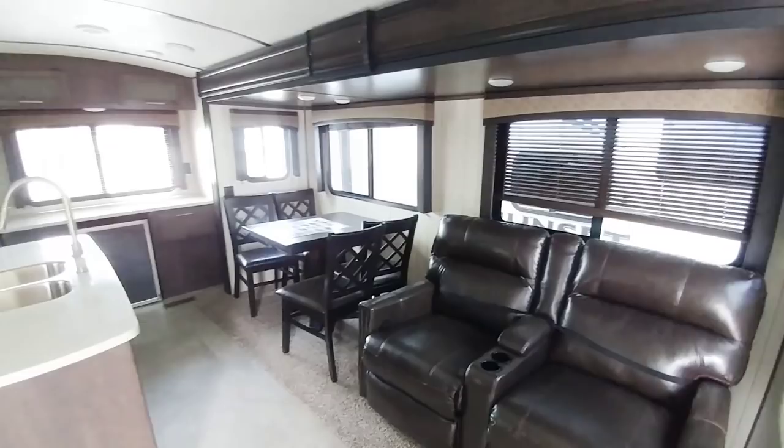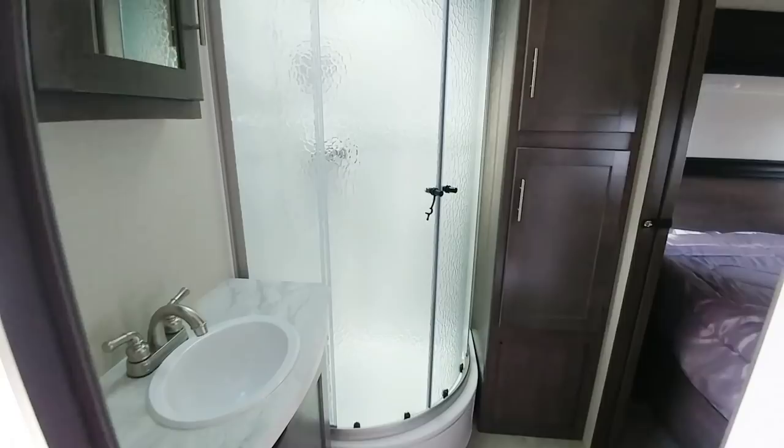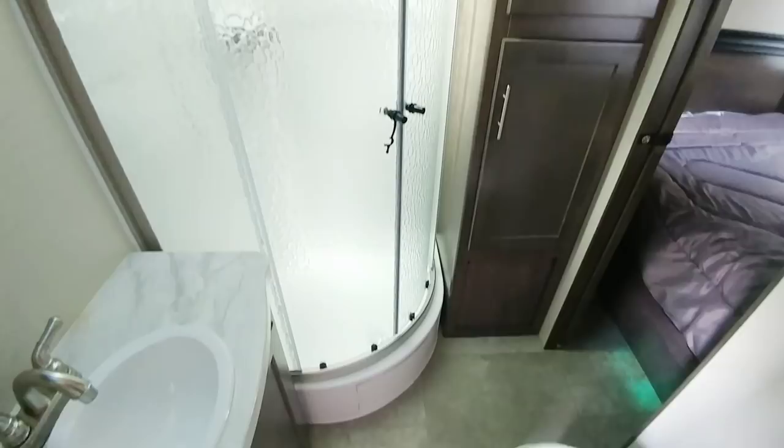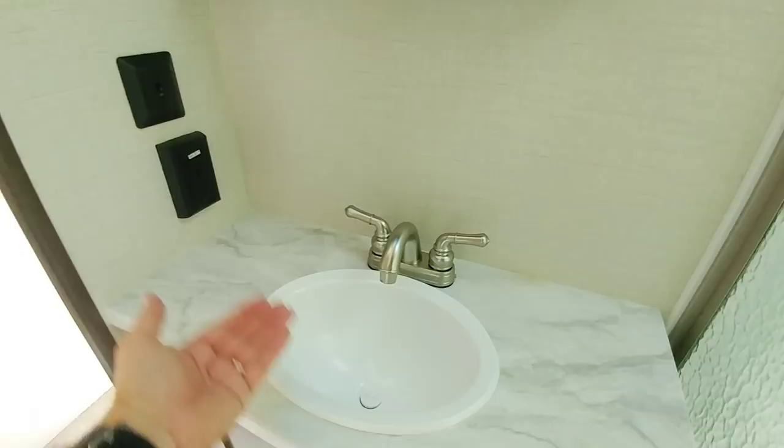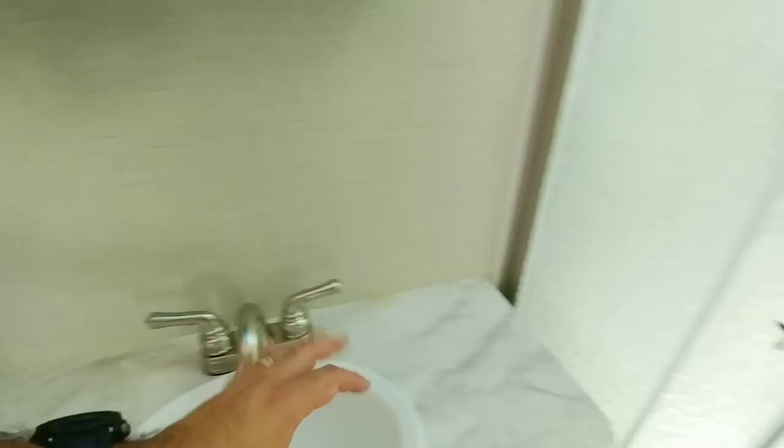Moving on into the bathroom — the master bathroom area is comparable to what you'd get on most fifth wheels. The ceiling is close to seven feet tall, maybe a little taller. Inside the shower you could be a good 6'5" and still have good head clearance. The vanity area has a really nice wide sink area with a lot of room on the side. They've made the sink bowl a little smaller but it's still pretty deep and accessible. There's a lot of storage cabinetry here, with overflow into the bedroom.